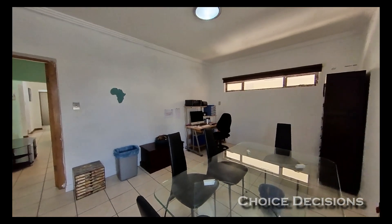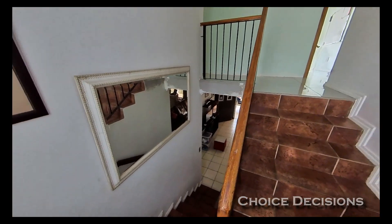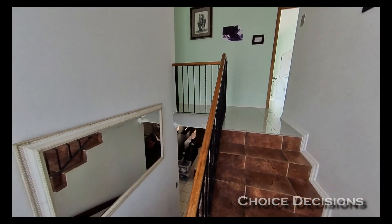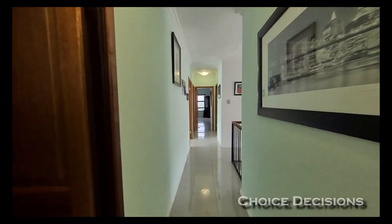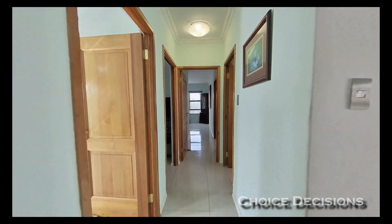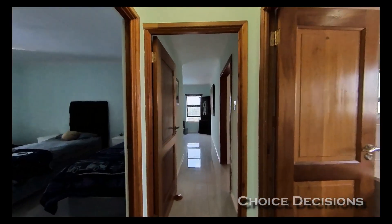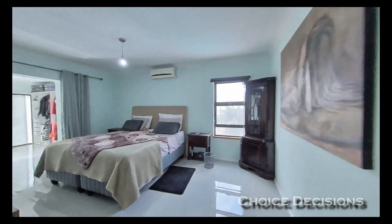This room could be used as the dining room or a study. Upstairs we find the four bedrooms. The master suite.